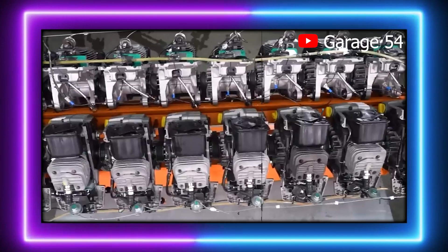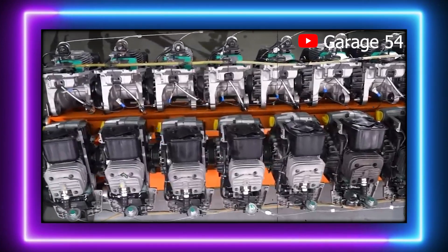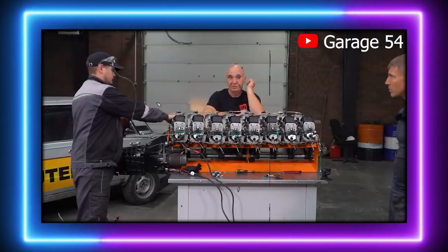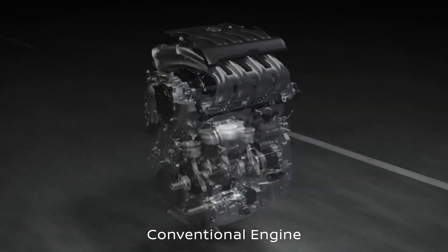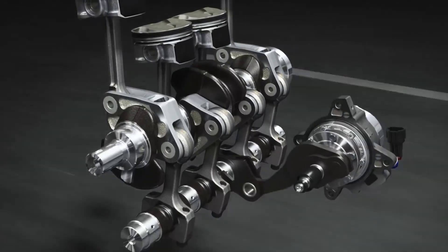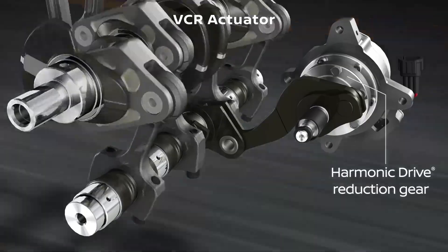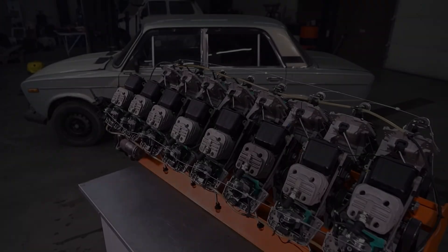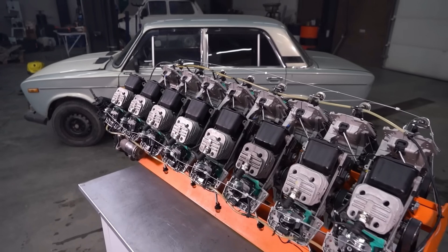Despite these challenges, the engine does run, and the team is already considering how to mount it in a car for further testing. Whether this 51 cubic inch 16-cylinder will ever power a drivable vehicle remains to be seen, but the sheer novelty and brilliance of the concept have captured the imagination of gearheads around the world. In a world where engines are becoming more sophisticated with turbocharging, hybrid systems, and even full electrification, this V16 is a testament to the beauty of mechanical ingenuity at its most basic level — a hands-on DIY approach that reminds us of a time when raw mechanics were king.